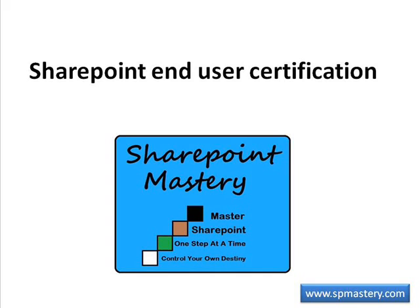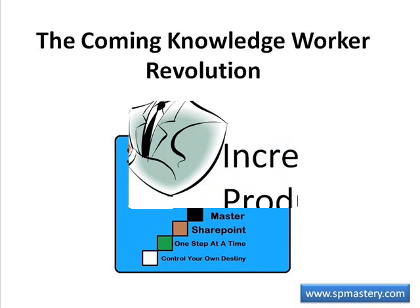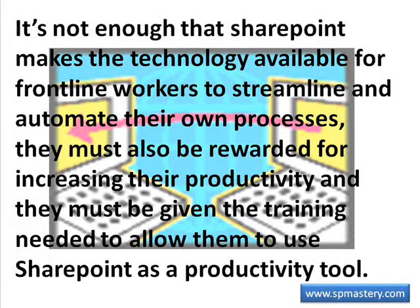In the last few episodes of SharePoint Mastery Showcase, we've been talking about the coming knowledge worker revolution, which will greatly increase productivity among frontline workers. We've also been talking about what is needed for that revolution to take place. It's not enough that SharePoint makes the technology available for frontline workers to streamline and automate their own processes. They must also be rewarded for increasing their productivity, and they must be given the training needed to allow them to use SharePoint as a productivity tool.